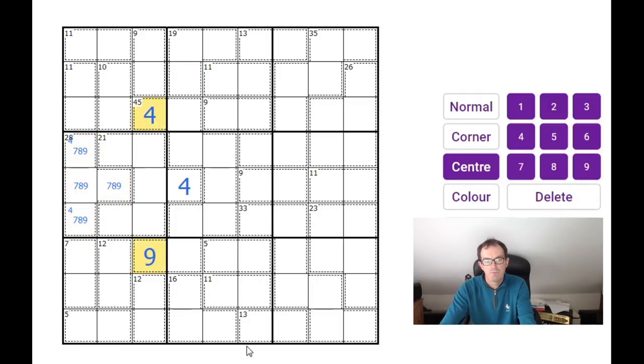Now look — we've got a four and a nine in column three, and a 12 cage at the bottom. So this cannot be three-nine and it cannot be four-eight, so the only option left is five and seven. That means this 12 cage can't be three-nine or five-seven, so this one must be four and eight. Now there's no eight here anymore, so there must be an eight in one of those two positions, which means this must be a one-eight pair.